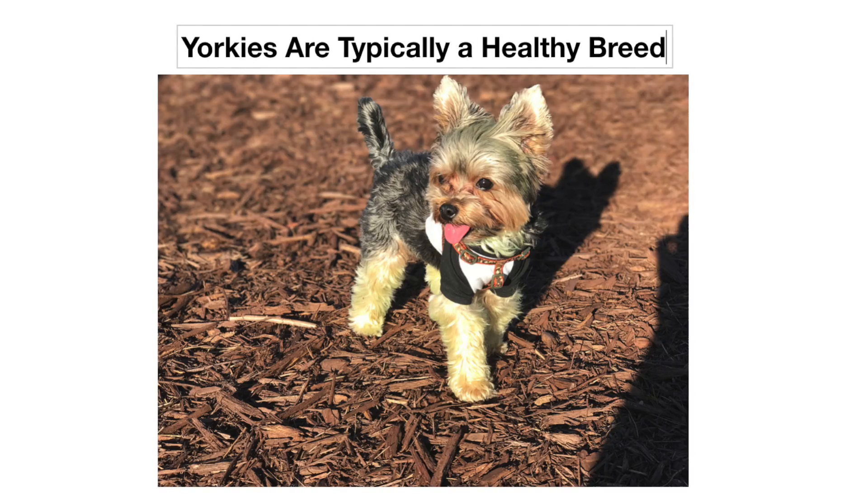A Yorkie can get really depressed if you're not home or not giving them attention. The next thing to keep in mind is that Yorkies are a pretty healthy breed. I've had Yorkies for almost five years now and haven't had any major issues. I have them on a preventative care plan with Banfield. For instance, Marley's pancreas was a bit enlarged — we got blood work, changed his diet, and now he's good to go. They are generally a pretty healthy dog with a long lifespan.